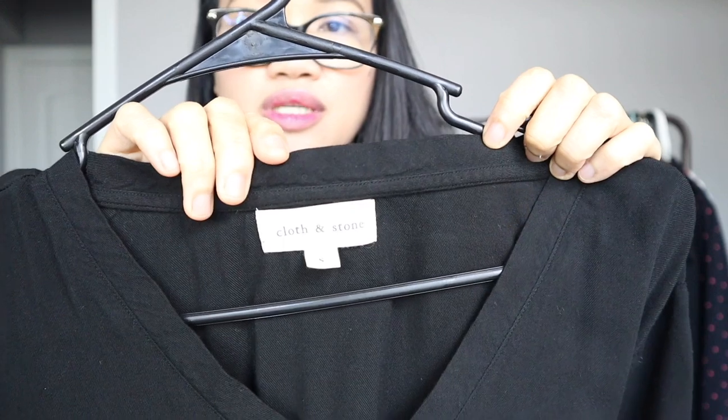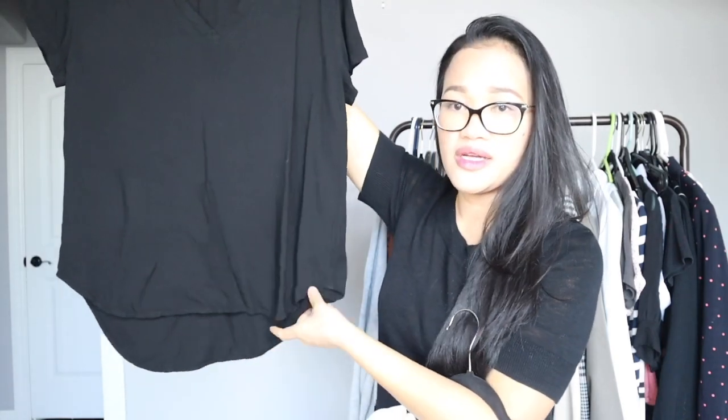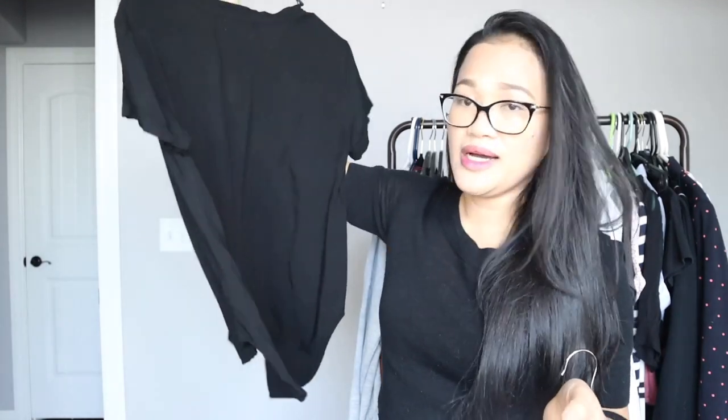This one is by Cloth and Stone, which I think is an Anthropologie brand. It's a size small and it has a very nice detail — a curve high-low hemline which I really like. This is not like your typical tee material, it is more dressy than a regular t-shirt. All of the items, unless mentioned, are all thrifted.